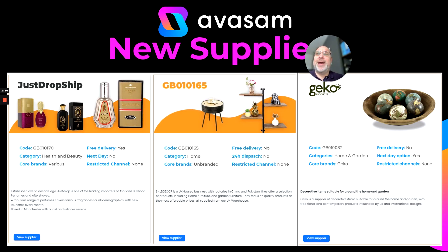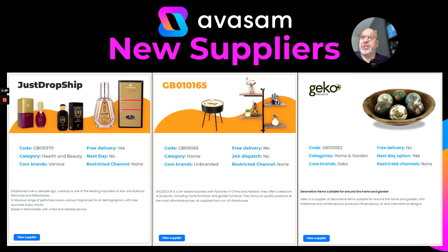At Avasam, we've got some new suppliers on board. I'd mentioned these last week, but in case you didn't see the video — have a look at these, you can find them on the homepage. Just Dropship, or supplier GB010170, has various branded perfumes and top-selling perfumes — well worth having a look at those.